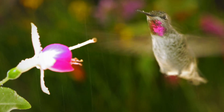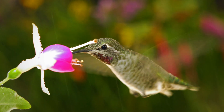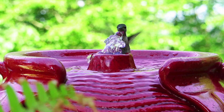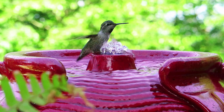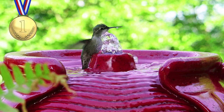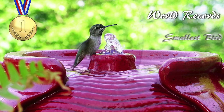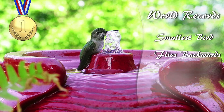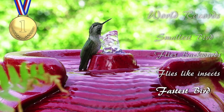Hummingbirds are affectionately known as Hummers because of the humming sound made by their wings. They are one of the most entertaining birds and a delight to watch, especially when splashing in water at bath time. They hold more world records than any other bird — including the smallest bird in the world, the only bird that can fly backwards, the only bird that flies like an insect, and the fastest vertebrate alive relative to its body length.